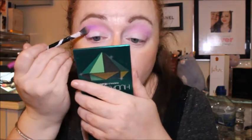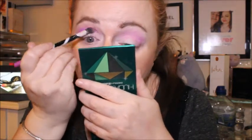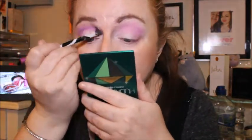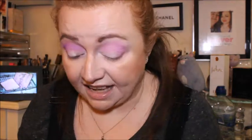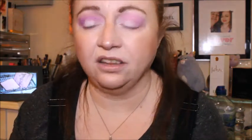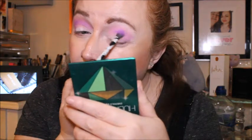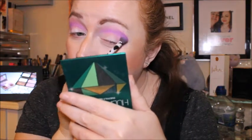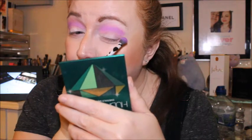I'm going to take off that first shadow and go in with Abbot Kinney — the one I used yesterday — just trying to get that into the crease. They blend out really really well together, which I like. There is a little bit of fallout in the pan but I'm not too bothered about that; I'm more bothered about how they look on the eyes, and the mattes just look really really good.